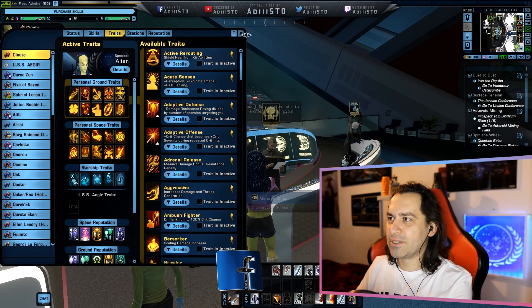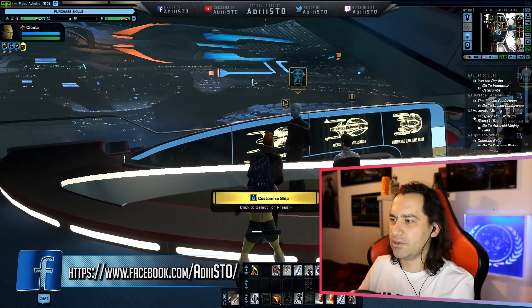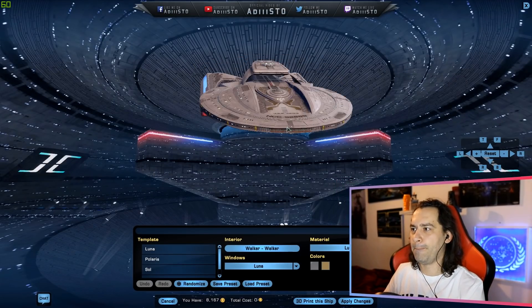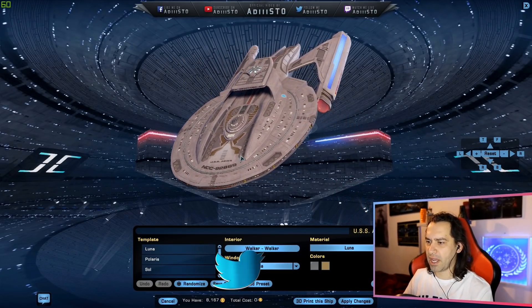This one is my current starship. I'm going to head over here to customize my starship. This is how it looks like.